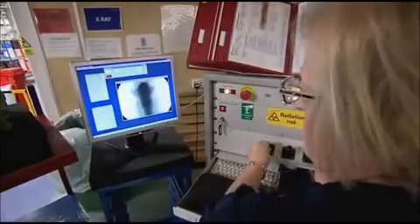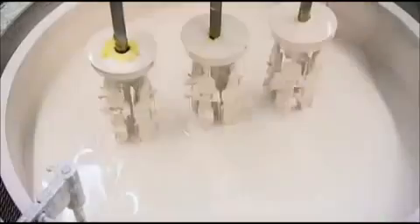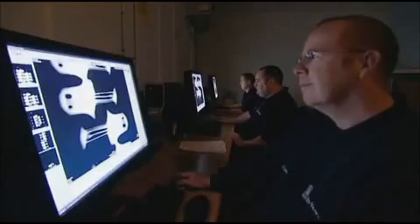Imperfections could ruin the casting at any stage. Even the wax models are x-rayed by keen-eyed inspectors like Jackie Brown, who looks for defects in the core — cracks, chips, voids. When a part is sentenced to scrap, it's broken in half and put into the bin. Once cast, every single blade is thoroughly checked and checked again — by eye, by computer, and by x-ray.